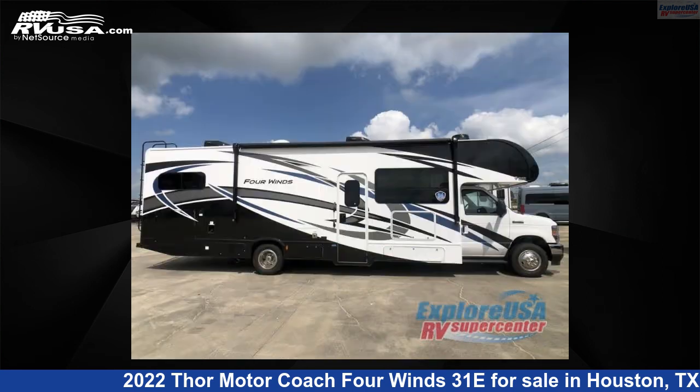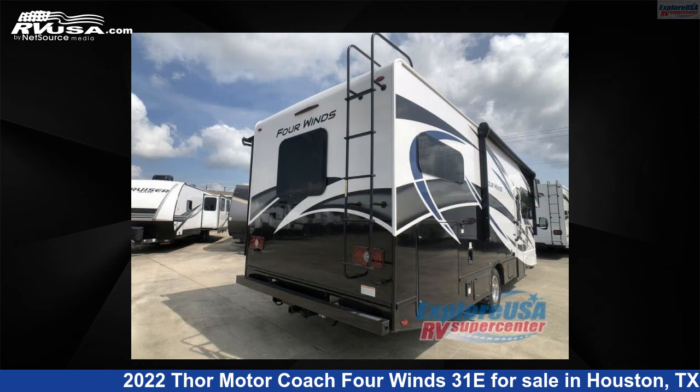This new Thor Motor Coach is 32 feet 0 inches in length and features one slide-out, sleeps eight, and 40 gallons fresh water capacity.